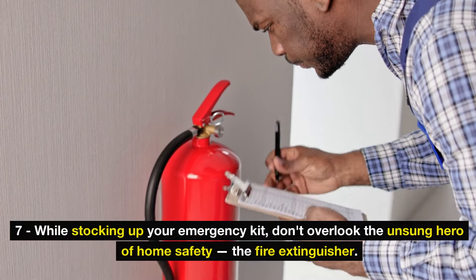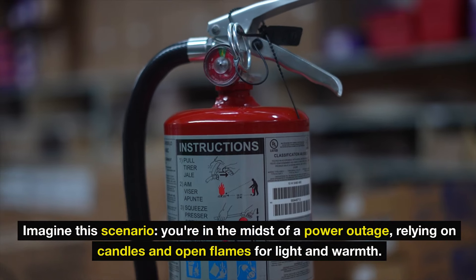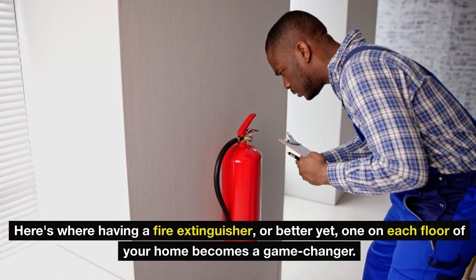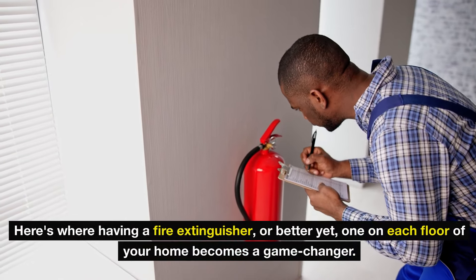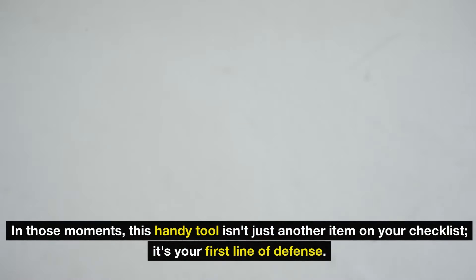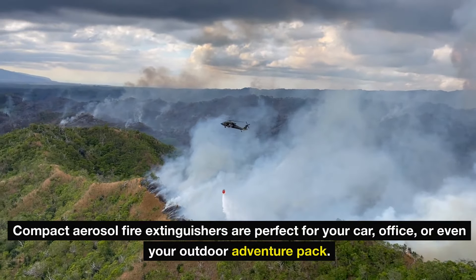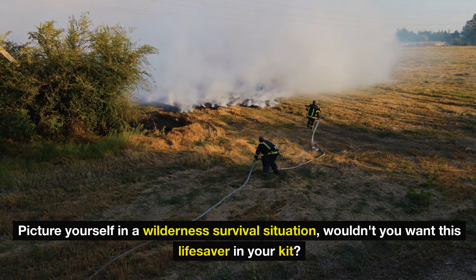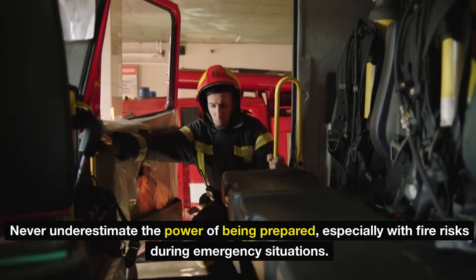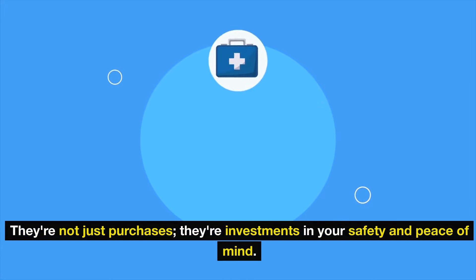Number 7: while stocking up your emergency kit, don't overlook the unsung hero of home safety — the fire extinguisher. Imagine a power outage where you're relying on candles and open flames for light and warmth; the risk of accidental fires skyrockets. Having a fire extinguisher — or better yet, one on each floor of your home — becomes a game changer. And don't stop at the bulky ones: sleek, compact aerosol fire extinguishers are perfect for your car, office, or outdoor adventure pack. Never underestimate the power of being prepared with fire risks during emergencies. Equip yourself with both regular and mini fire extinguishers — they're investments in your safety and peace of mind.